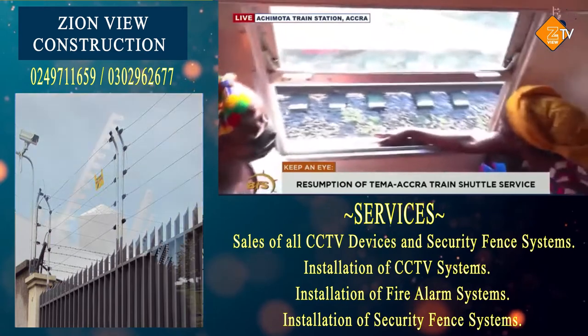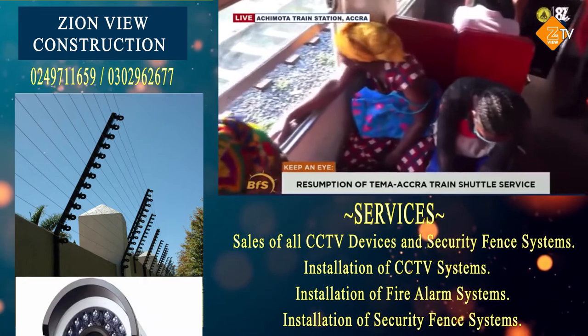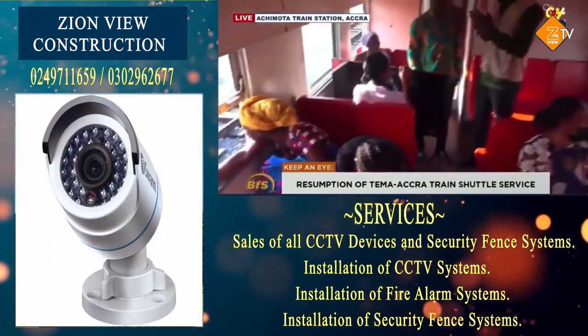I see there are a few passengers aboard. Are you expecting more of them? Was the publicity not enough?